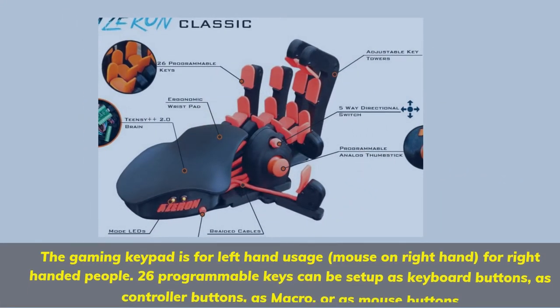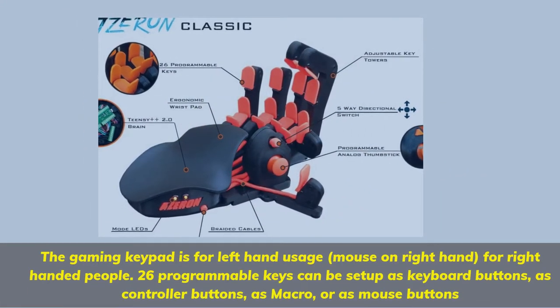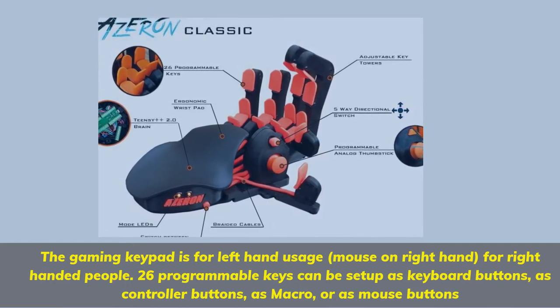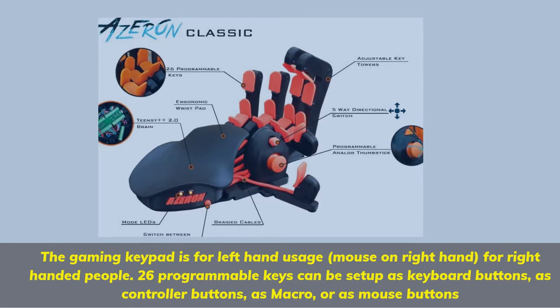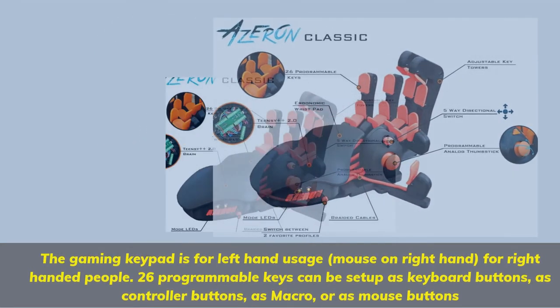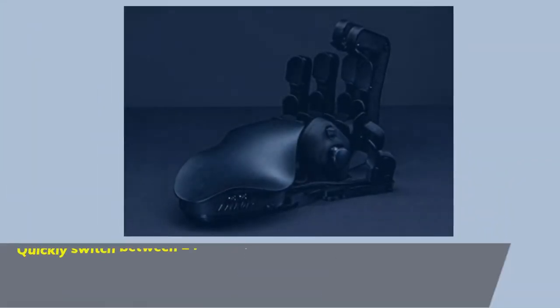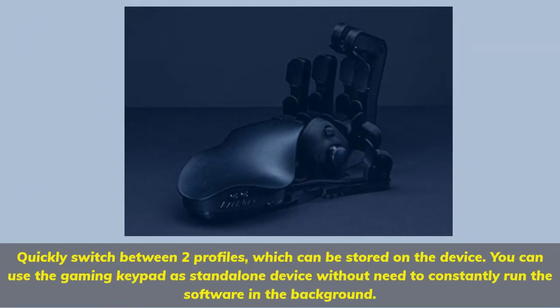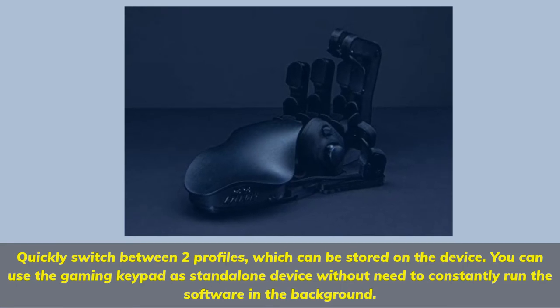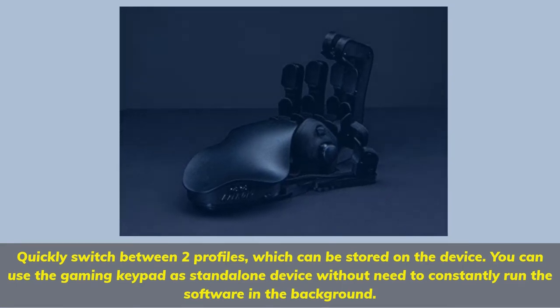The gaming keypad is designed for left-hand usage with the mouse on the right hand for right-handed people. It features 26 programmable keys that can be set up as keyboard buttons, controller buttons, macros, or mouse buttons. You can quickly switch between two profiles stored on the device, and use the keypad as a standalone device without needing to constantly run software in the background.